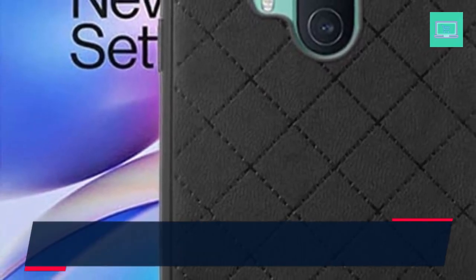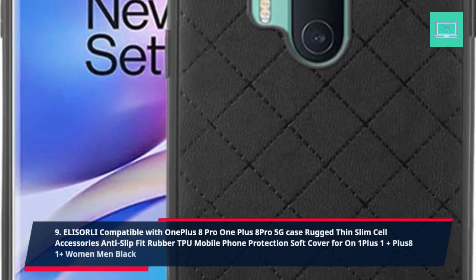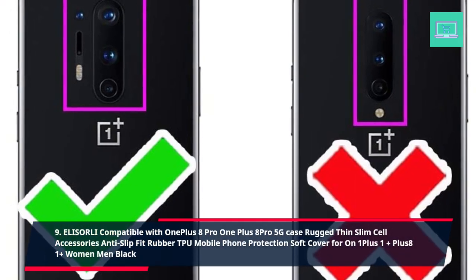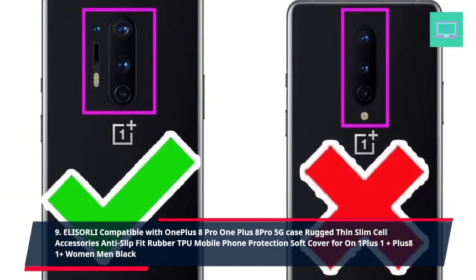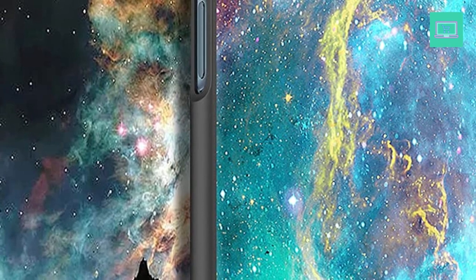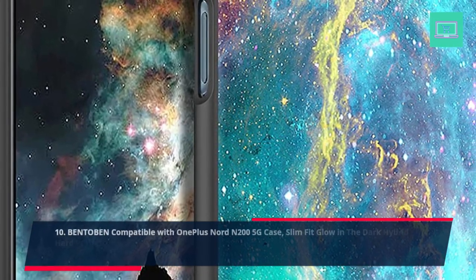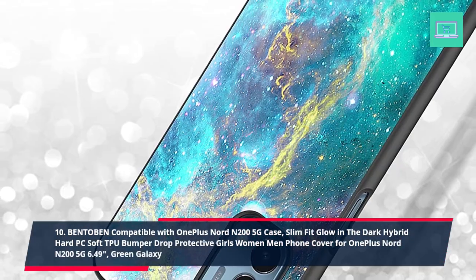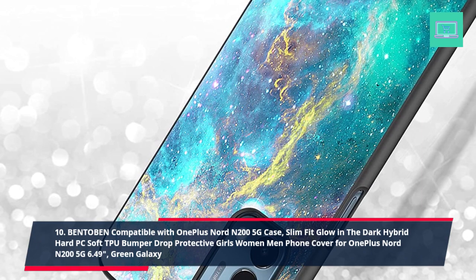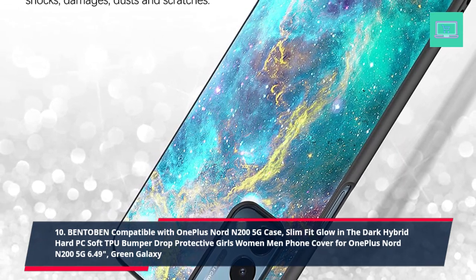9. Illusorily Compatible with OnePlus 8 Pro 5G Case, Rugged Thin Slim Anti-Slip Fit Rubber TPU Mobile Phone Protection Soft Cover for OnePlus 8, Women Men, Black. 10. Bento Bend Compatible with OnePlus Nord N200 5G Case, Slim Fit Glow in the Dark Hybrid Hard PC Soft TPU Bumper Drop Protective Girls Women Men Phone Cover for OnePlus Nord N200 5G 6.49 Inches, Green Galaxy.